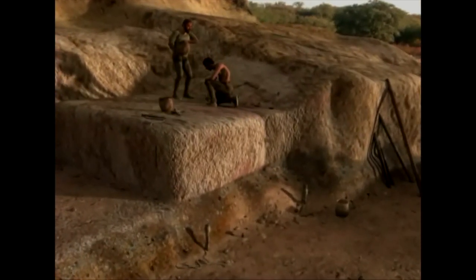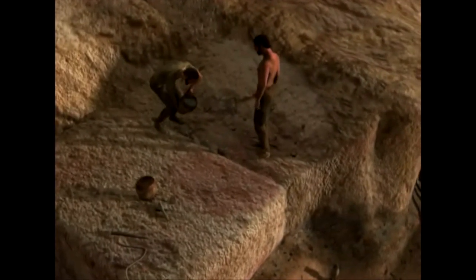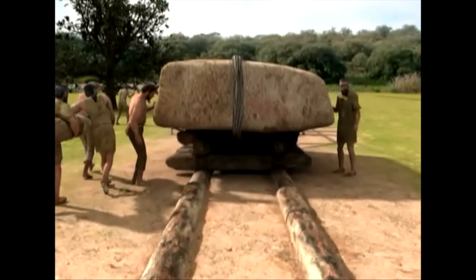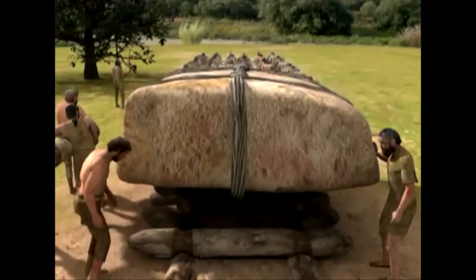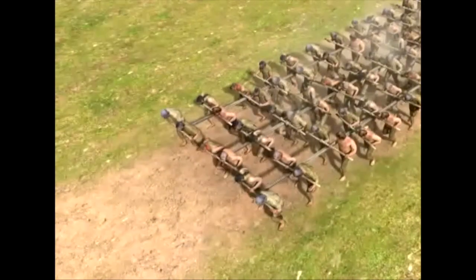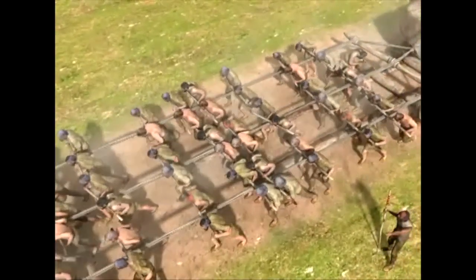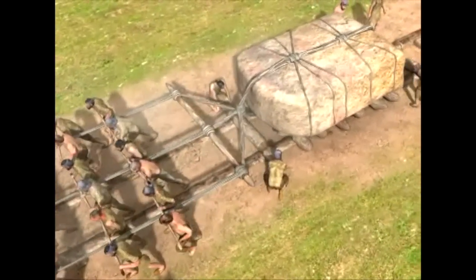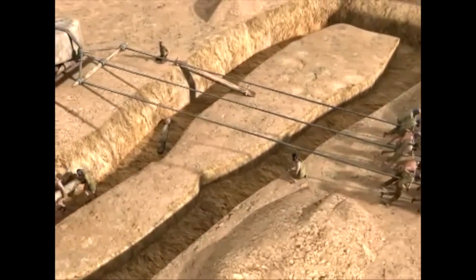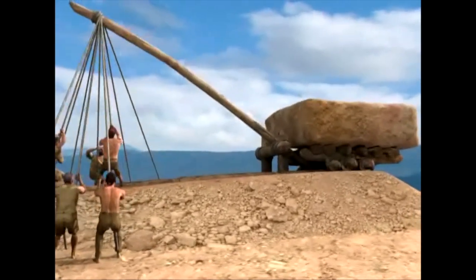Wooden or stone wedges were forced into the natural fissures of the rock and boiling water was poured in to cause a split. The stone slabs were fixed to a wooden structure and slid over rollers that moved on rails. All the men and women of the community helped move the stones. Slowly, the slab was moved closer. When it reached the edge of the trench, a weight was placed on the end so that it tipped over and slid into place in the foundations.